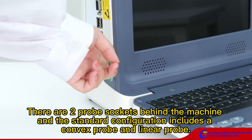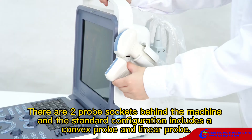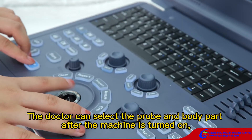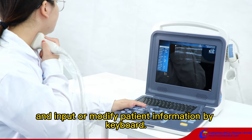There are two probe sockets behind the machine and the standard configuration encloses a convex probe and a linear probe. The doctor can select the probe and the body part after the machine is turned on, and input or modify patient information by keyboard.